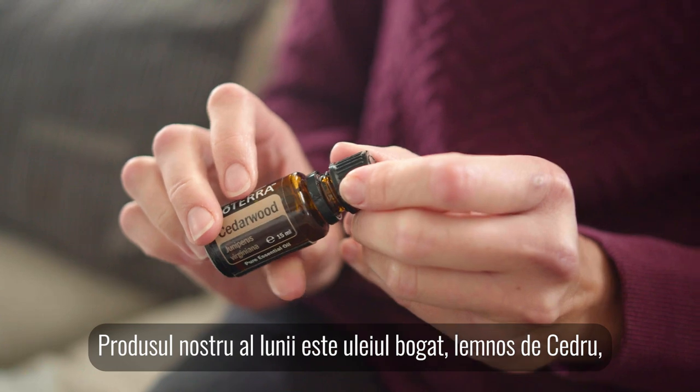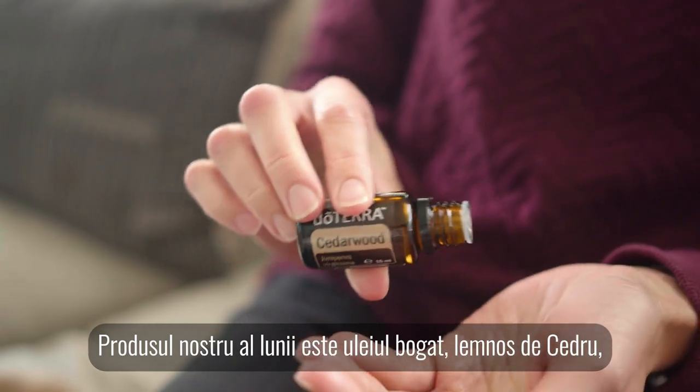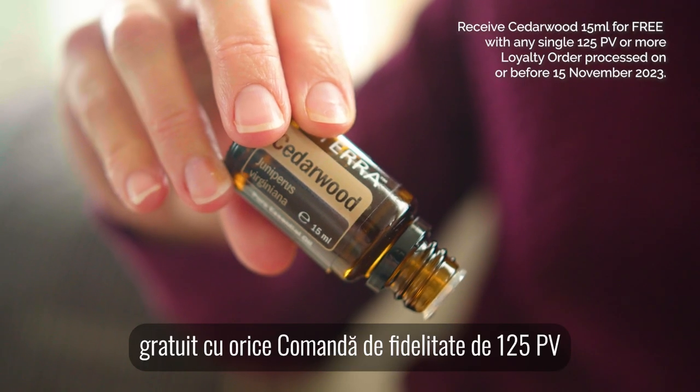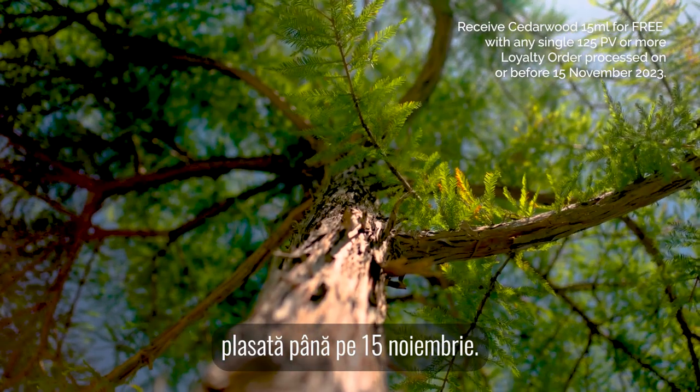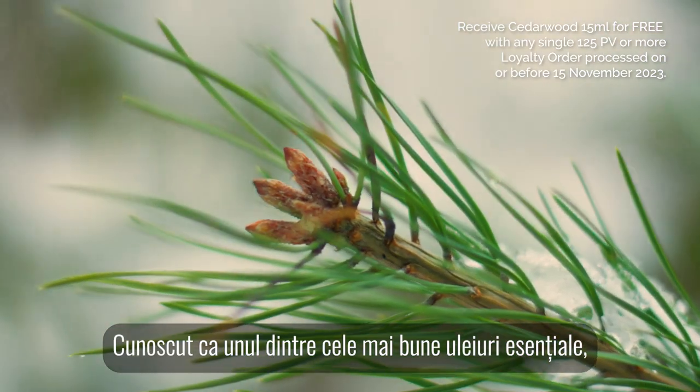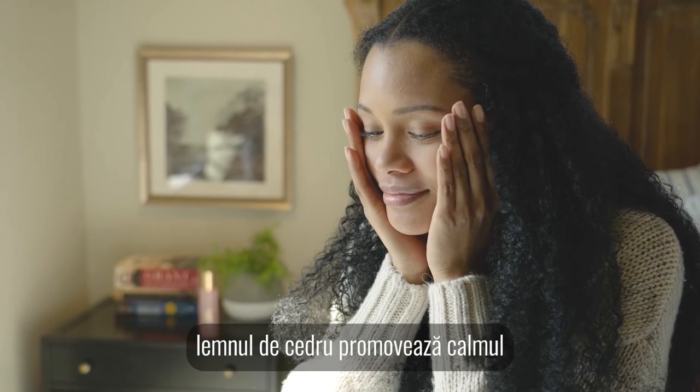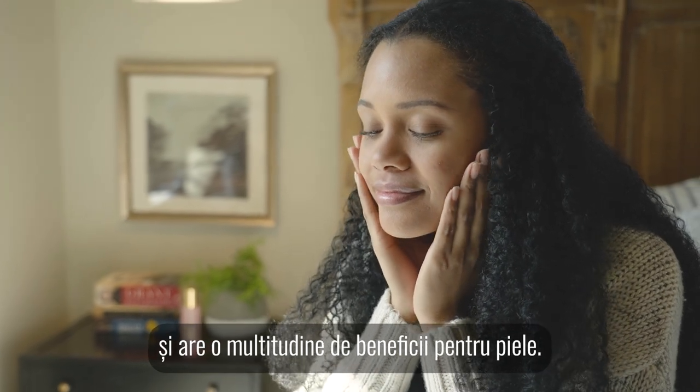Our product of the month is the rich, woody cedarwood oil, free with any 125 PV loyalty order placed by the 15th of November. Known as one of the most grounding essential oils, cedarwood promotes calm and has a myriad of benefits for skin.